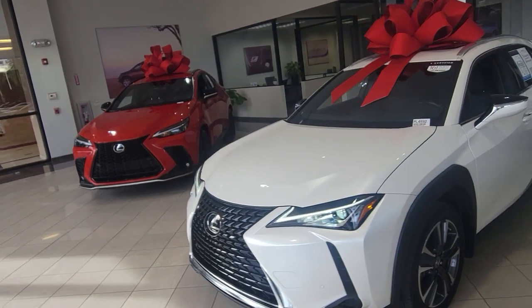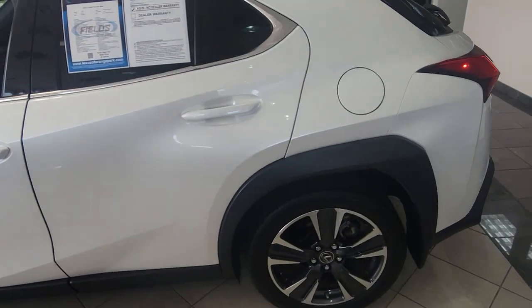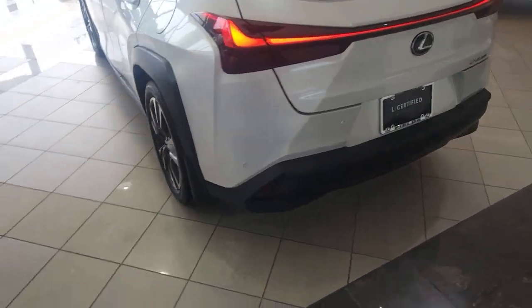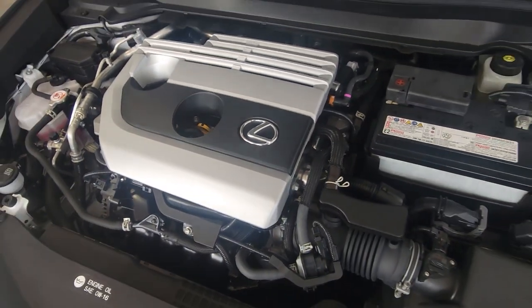Today we are featuring this 2022 Lexus UX200. This eminent white UX has only 23,736 miles and has been marked down to sell at $32,695.